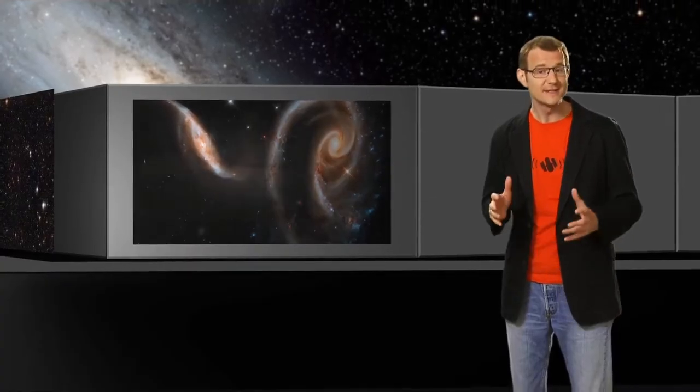Each of these filters results in a single grayscale image, which is then assigned a colour. And over the last month or so, you've sent us hundreds of really good questions. And that's what makes this small group of galaxies kind of special for us astronomers.